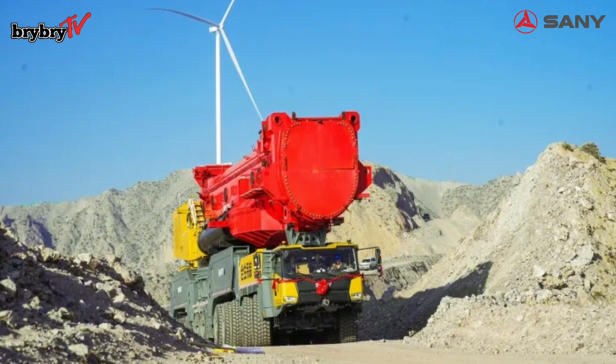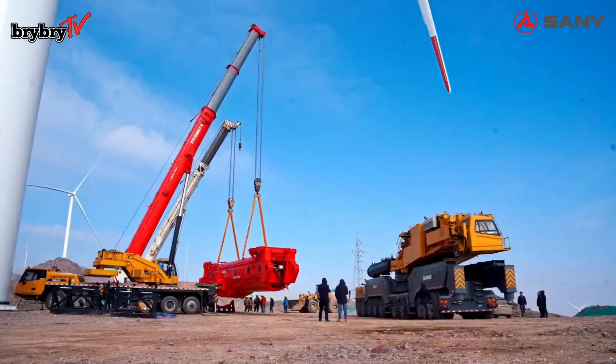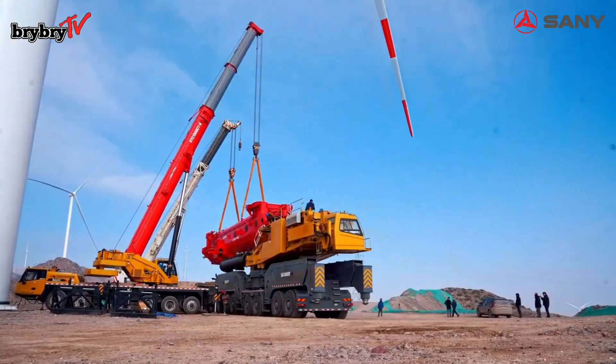The SANY SAC 40000T features quick assembly, allowing the installation and dismantling of a single-side superlift to be completed in less than one hour.